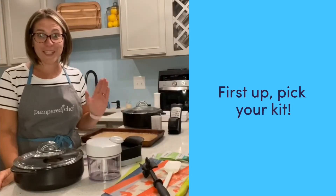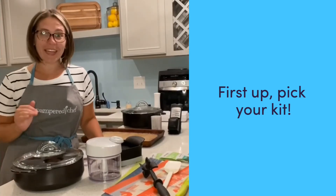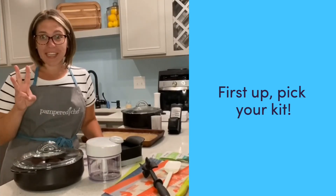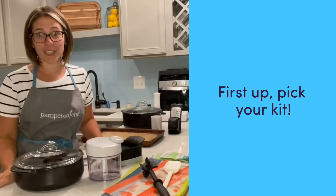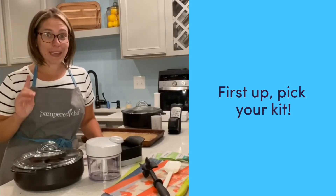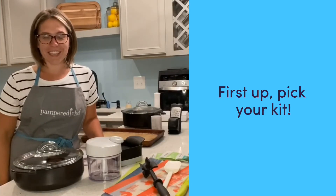The very first thing you get to do before you even sign on as a consultant is you get to choose what kit you want. We have three kits available ranging in price from $99 to $269, and believe me, they are all of fantastic value. Let's look at our kits a little closer.